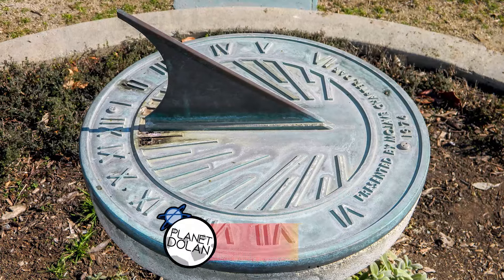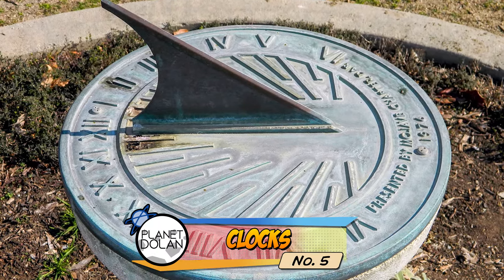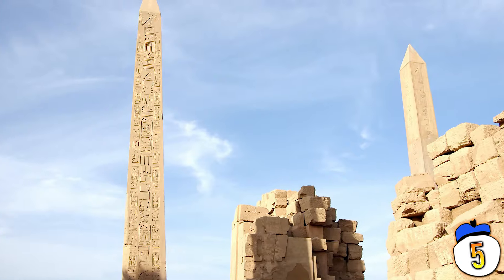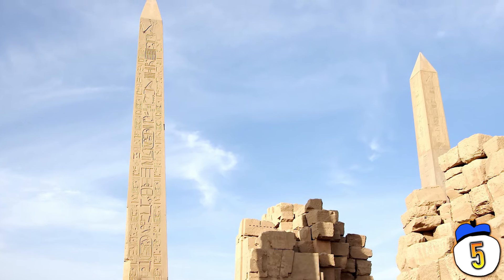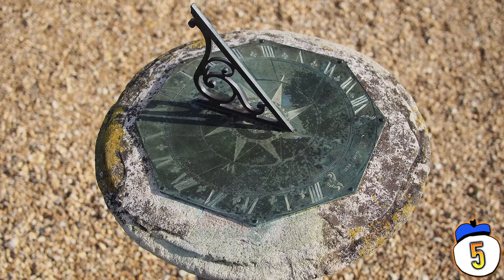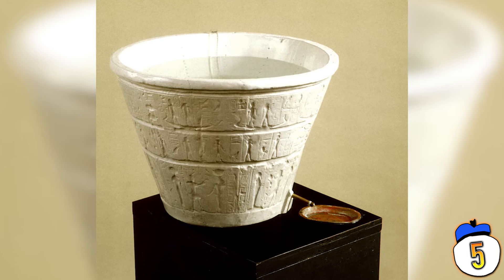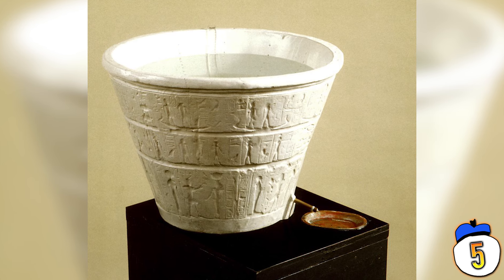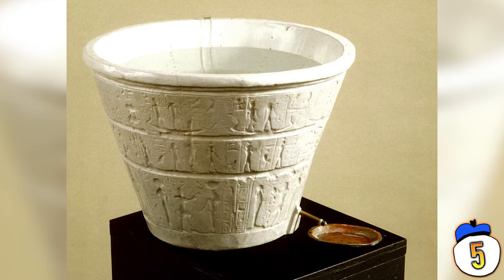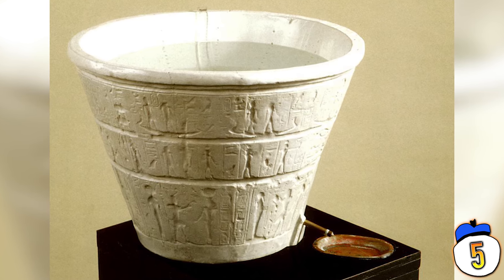5 – The sundial is the earliest known type of clock, tracking time from the sun's position in the sky based on the shadow it casts. The obelisk is the earliest known form of the sundial, but it's not the only clock Egyptians used. Since sundials only work when the sun is up, they also created the water clock — an hourglass-like device that measured the passage of time based on how long it took for a reservoir of water to drain out a small hole in the bottom, with markings on the side to show how much time had passed.